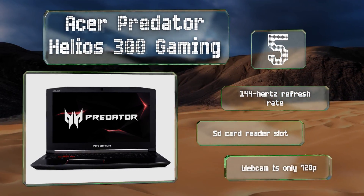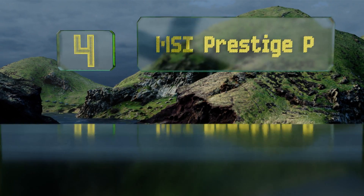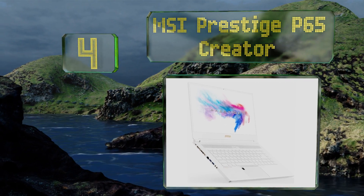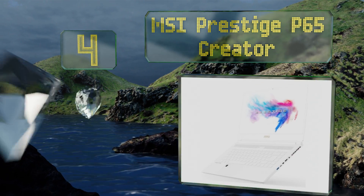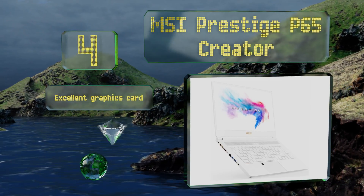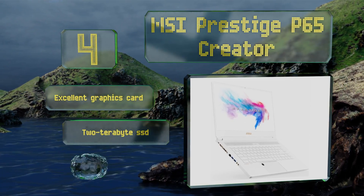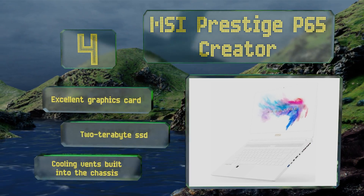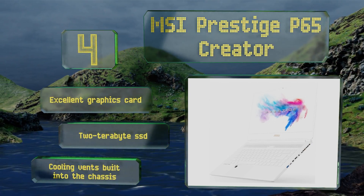At number four, those who want their purchase future-proofed against the ever-increasing requirements that come with new applications should look to the MSI Prestige P65 Creator. It boasts double the RAM that's currently recommended by some of the most powerful software. It features an excellent graphics card, a two-terabyte solid state drive, and cooling vents built into the chassis.